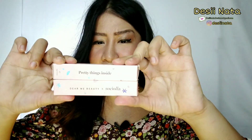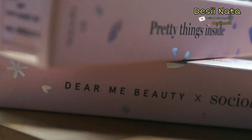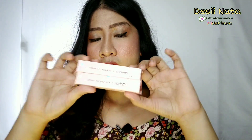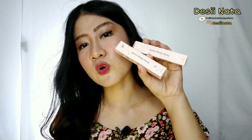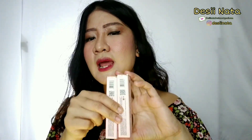Ngomongin packaging, lucu banget — kayak kotak doff gitu. Ada tagline tersendiri dari Susiola yaitu 'Pretty Thing Inside', dan juga tulisan Dear Me Beauty X Susiola. Ukurannya 4 gram. Ada warna di bagian luarnya juga. Udah ada label BPOM dan sertifikat halal MOI.